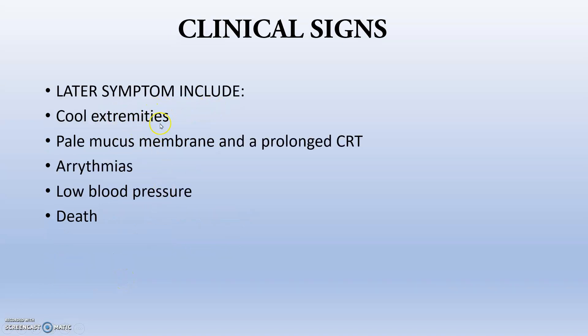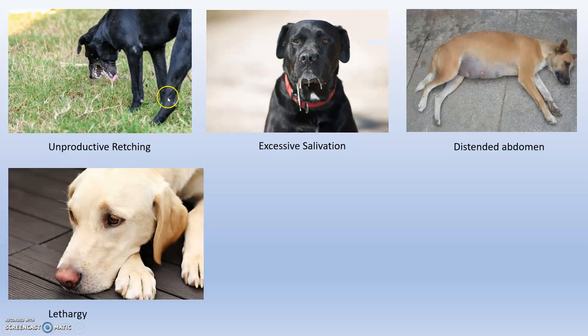Later symptoms include cold extremities due to absence of peripheral circulation, pale mucous membranes, and prolonged capillary refill time greater than two seconds because blood is pulled into the general circulation with none remaining in peripheral circulation. Arrhythmia due to decreased cardiac output, low blood pressure due to low venous return, and death due to hypovolemic shock and endotoxic shock are also seen. Key signs include unproductive retching, excess salivation, distended abdomen, and lethargy.